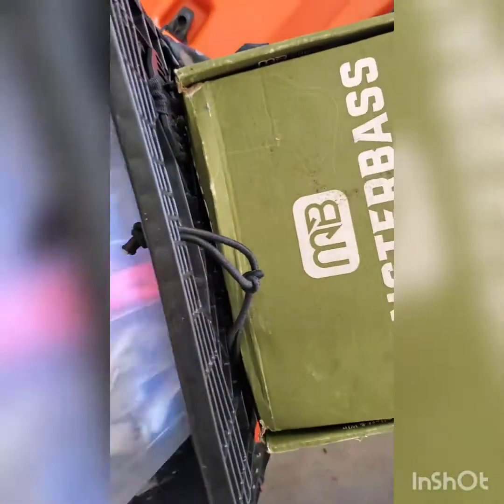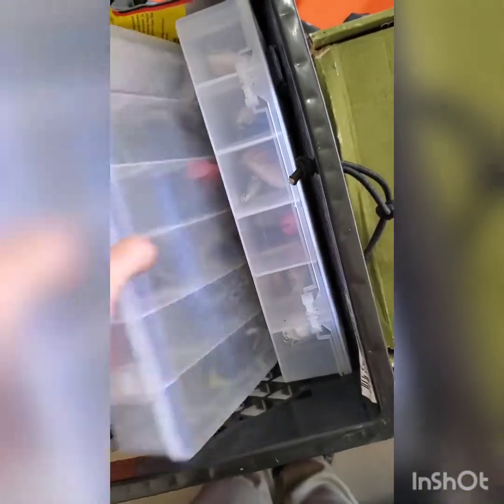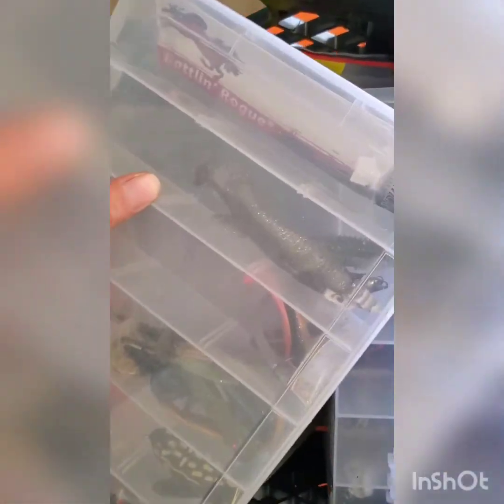Over here I've been keeping all my swim bait stuff. Swim baits — nothing fancy, I just started getting into that — along with the underspins right there.